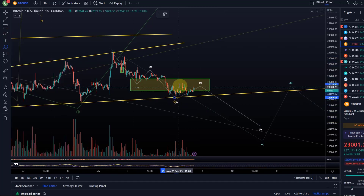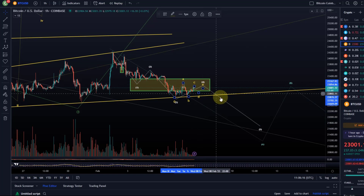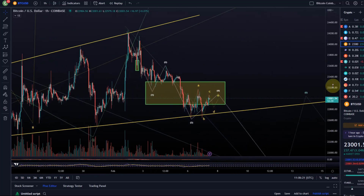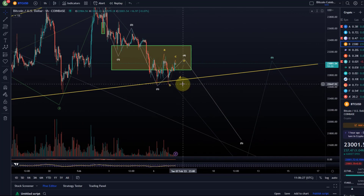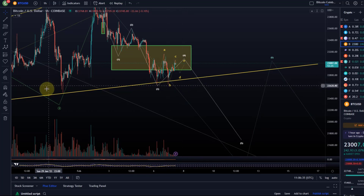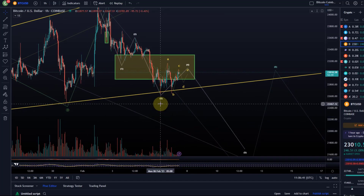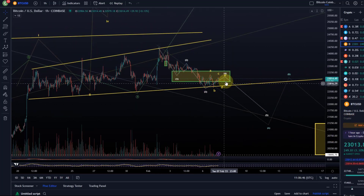A triangle would unfold as an A wave, B wave, C wave, D wave, and E wave. The E wave would then peak where wave 4 was and eventually break down. With such a triangle, confirmation that it's valid and breaking in the expected direction comes as soon as it breaks below the B wave low — and that is at 22,650. So we have key micro-support around 22,650, and then relevant support also at 22,500. These two levels are the new support.